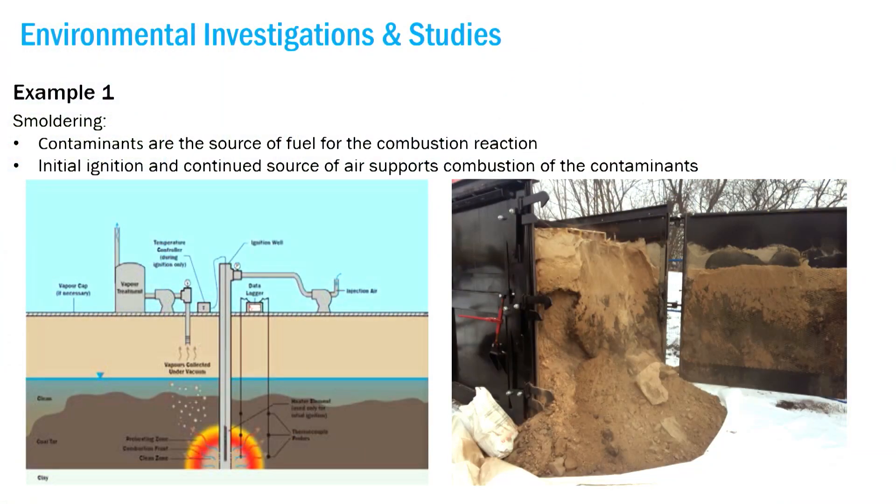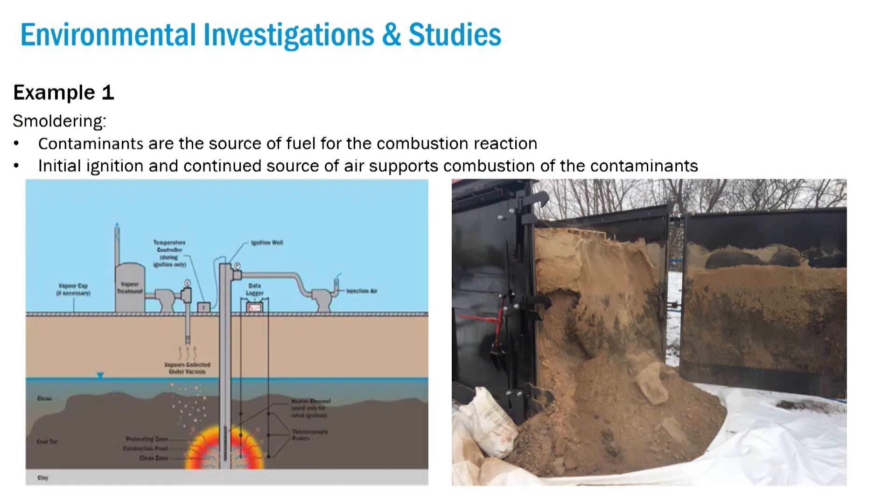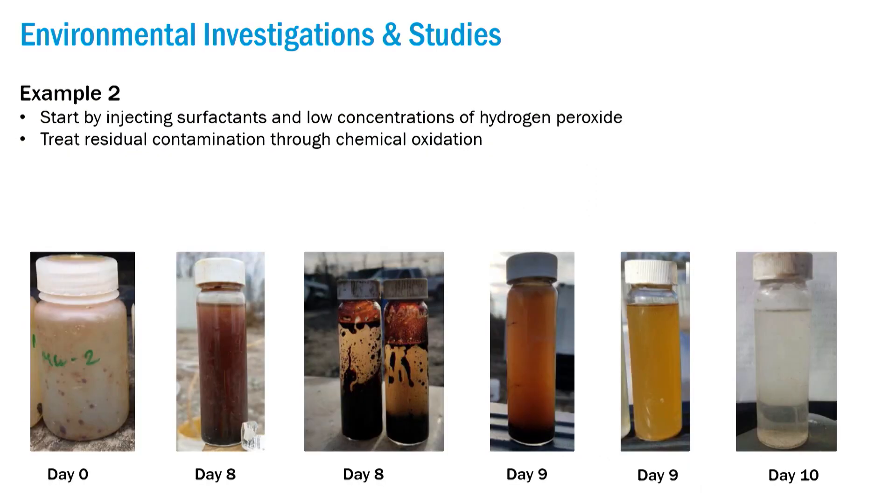In the pilot test, we had comparable results. The picture on the far right is actually clean soil, which looked like beautiful beach sand. The initial soil before treatment was very oily, dark, and quite odorous.